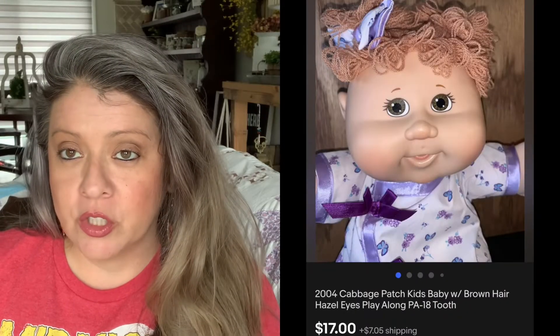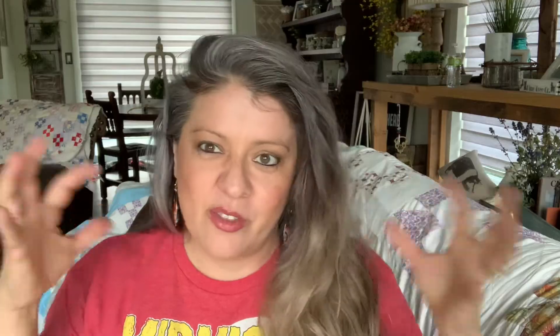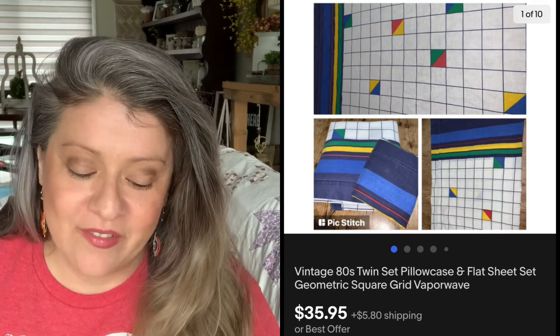Then we have this Cabbage Patch doll — picked it up for $3 and she sold for $17; that was an offer I accepted. Now, this pan is a Cafflon pan — picked it up for $5 and it sold for $29. Then we have this vintage sheet set — it was almost like Saved by the Bell looking, with all the retro stuff going on. Picked it up for $0.25 and it sold almost immediately for $35.95.